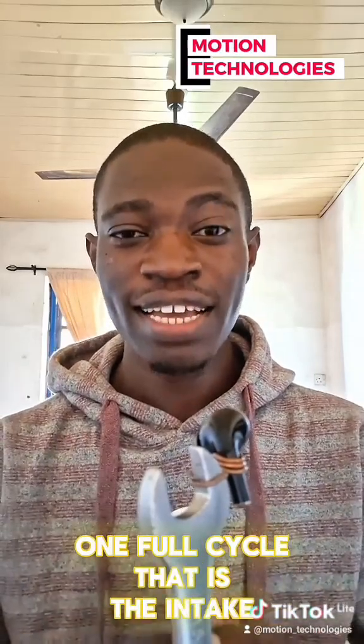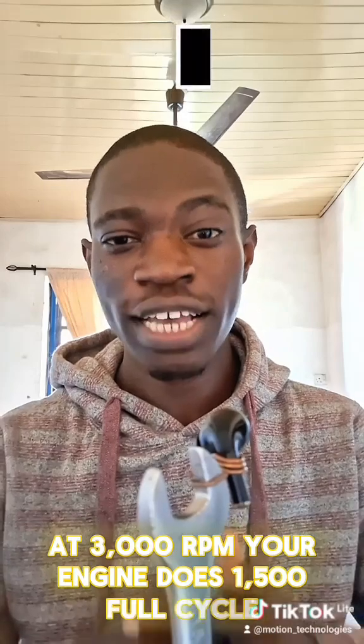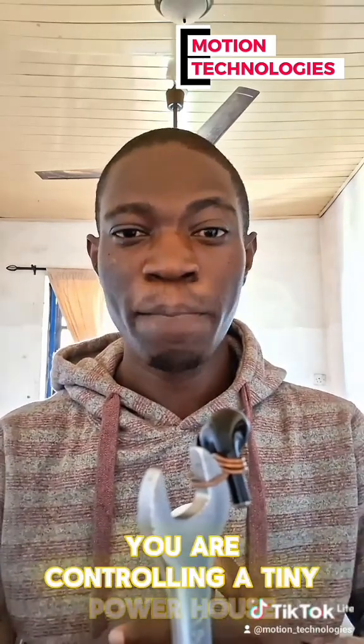One full cycle — that is the intake, the compression, the power, and the exhaust — needs two crankshaft revolutions. So in one minute: at 1000 RPM your engine does 500 full cycles; at 3000 RPM your engine does 1500 full cycles; at 6000 RPM your engine does 3000 full cycles.